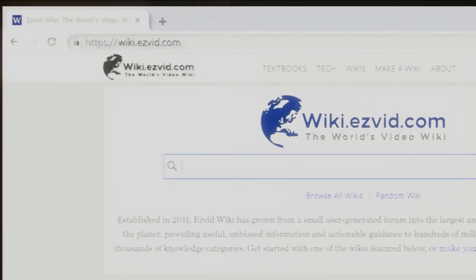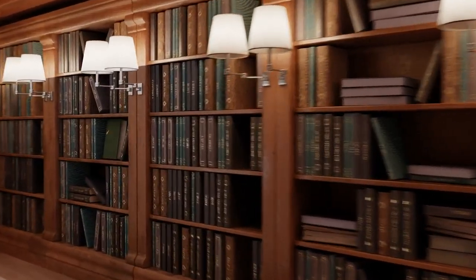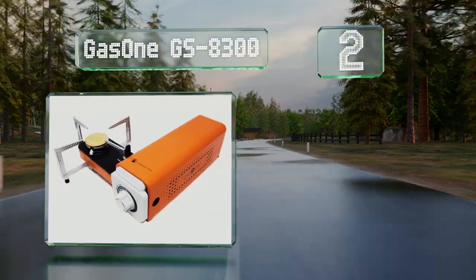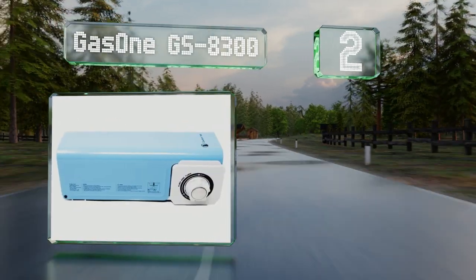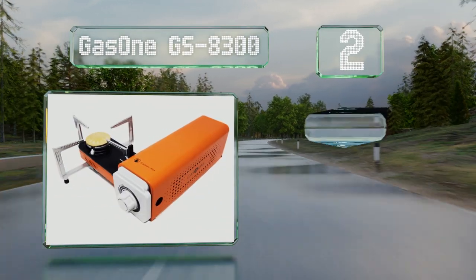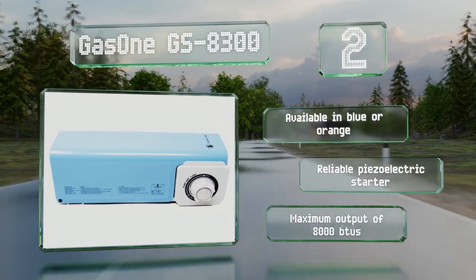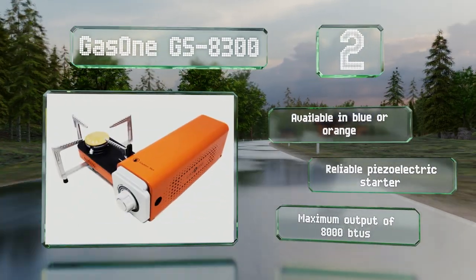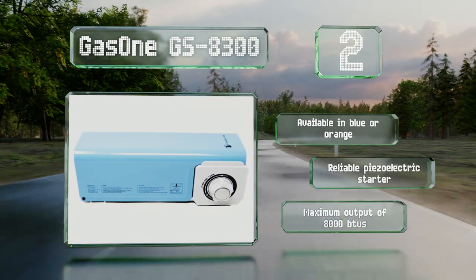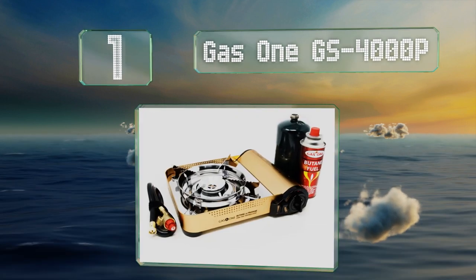At number two, the Gas One GS-8300 features an ingenious folding design that saves room without sacrificing stability, output, or ease of use. It needs about the same storage space as a 32-ounce water bottle and the setup and ignition process is as straightforward as it can be. It's available in blue or orange with a reliable piezoelectric starter and a maximum output of 8,000 BTUs.